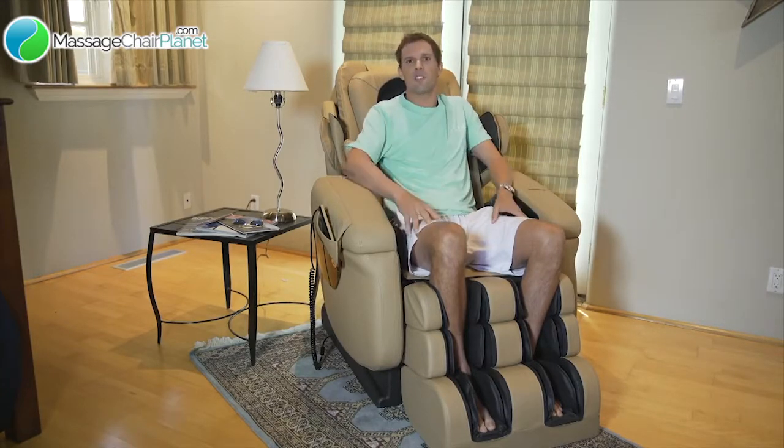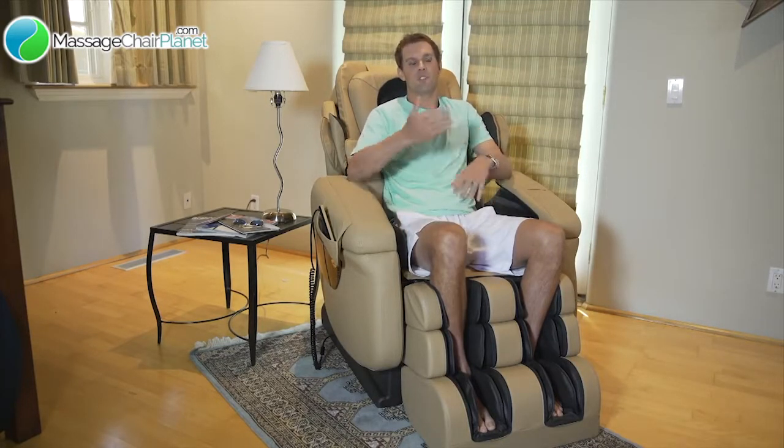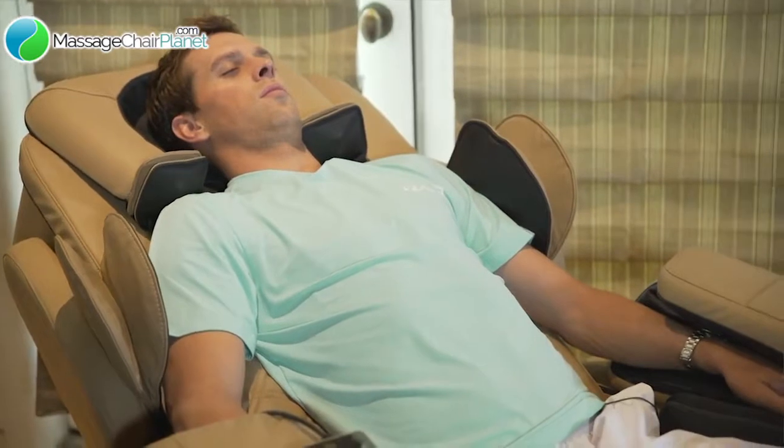It has the most features. It's easiest to use. It has a 3D technology where it can actually come out and trace the curvature of your spine. I think this chair helps me with my health — it can help anyone with their health.